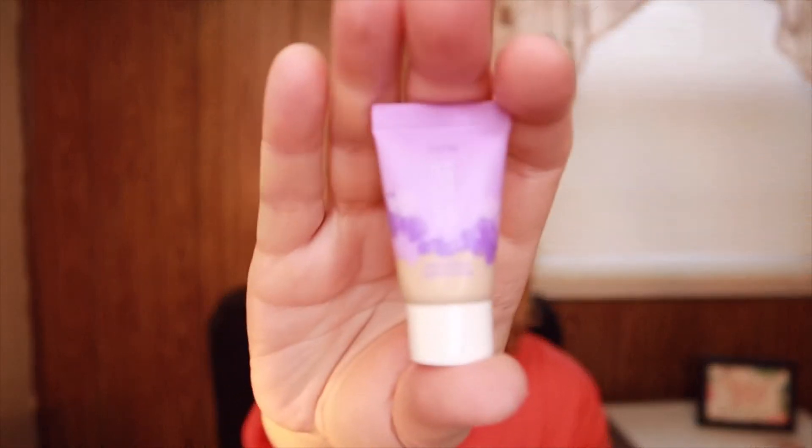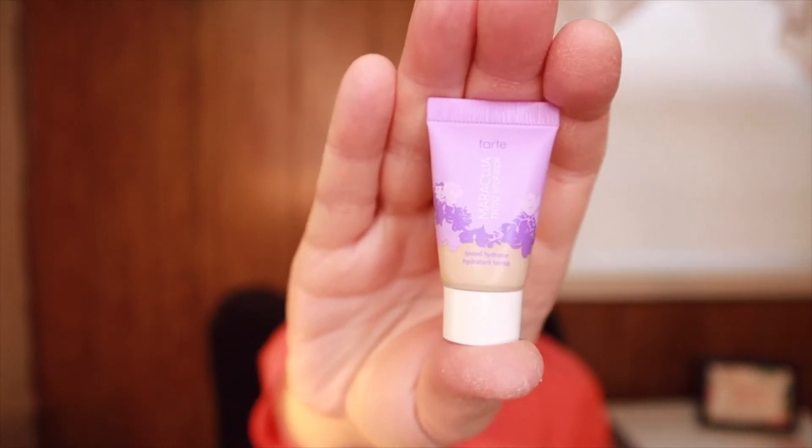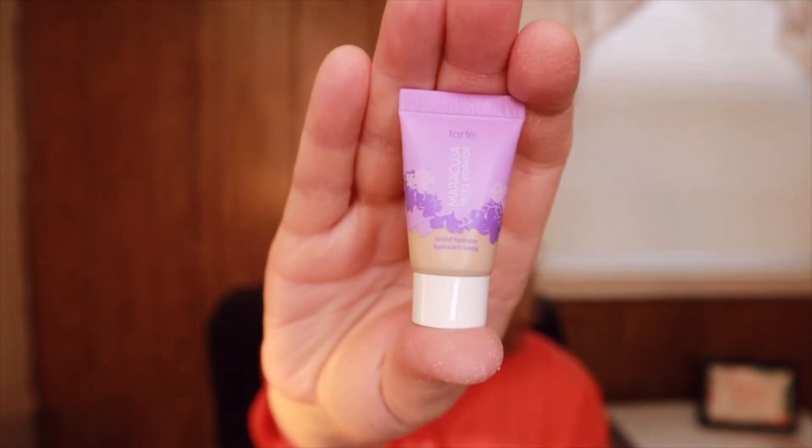The next item is by Tarte — it's the Maracuja Tinted Hydrator in Fair Neutral. Whether you love a no-makeup look or full glam, you'll be obsessed with this tinted hydrator. The MSRP of the full size is $29 and this is a deluxe sample, which surprised me because it's quite small. You can see the lighter color of it on the bottom. That will be nice to try.